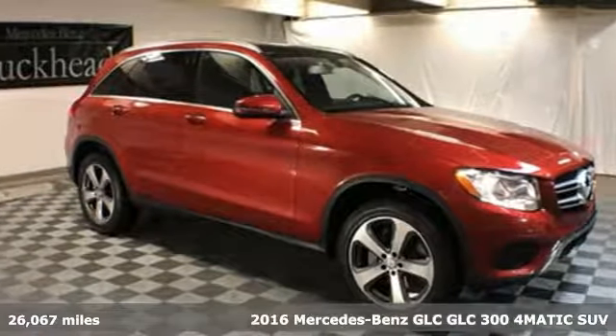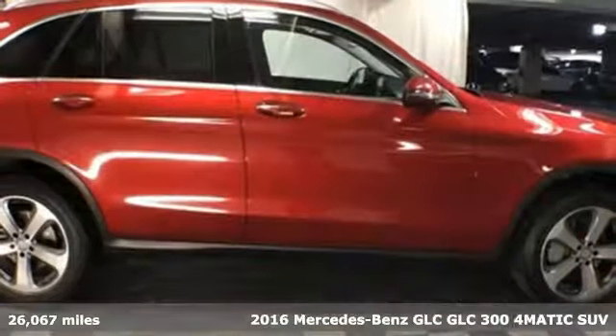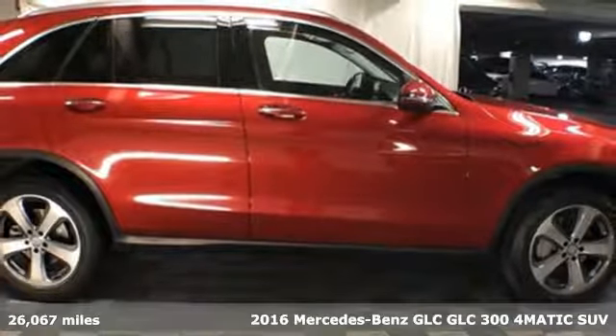It's a 2016 Mercedes-Benz GLC. Mercedes-Benz keeps setting the standard and driving forward. It comes with features you need and better yet want.